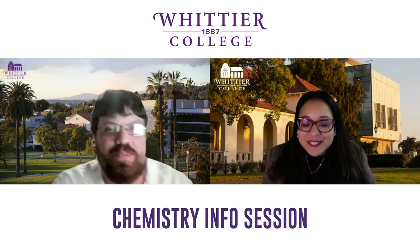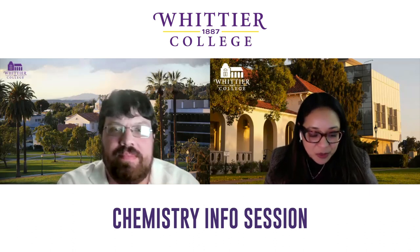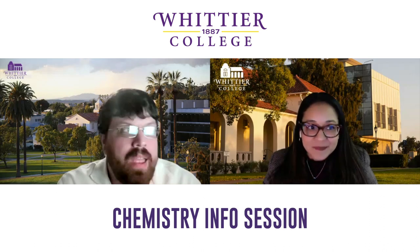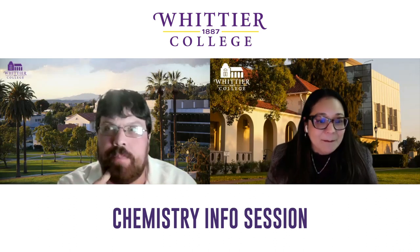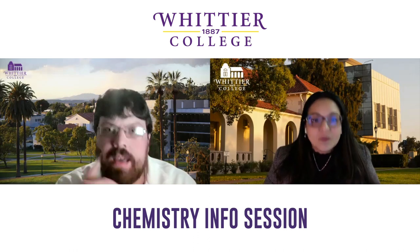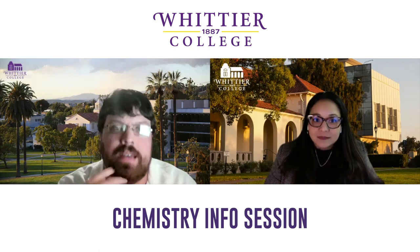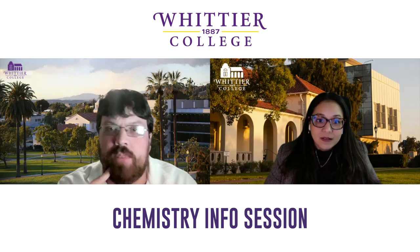Hi, this is Edna Becerra with the Office of Admission at Whittier College. We're joined by Professor Peter Peterson in the Chemistry Department, who is going to share information about the Chemistry program. I got my bachelor's degrees in Chemistry and Physics at Eastern Washington University, then did my PhD at the University of Alaska Fairbanks looking at atmospheric chemistry in the Arctic, and a three-year stint at the University of Michigan before joining the faculty here. I've been here five years.